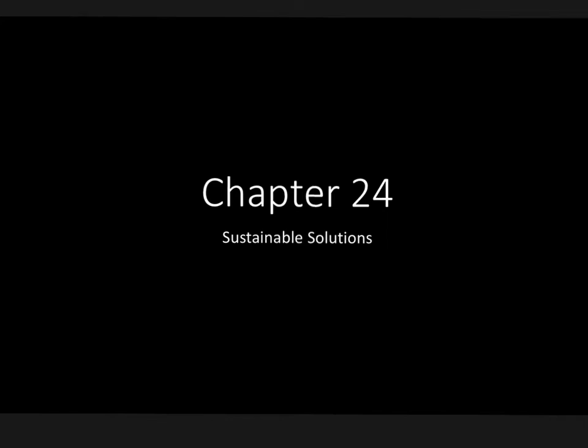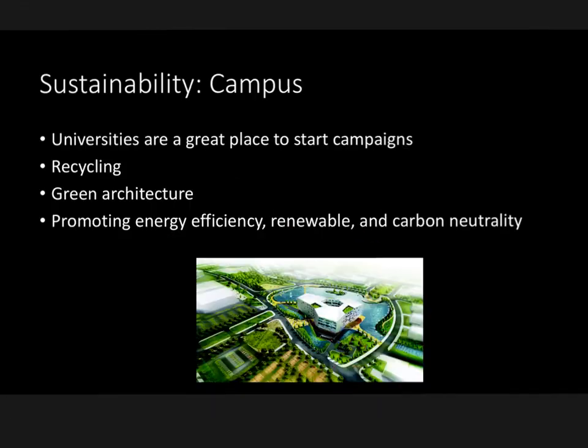Here we are at our last and final video together. We have Chapter 24, Sustainable Solutions. Let's take a look at sustainability on a college campus. The first chunk of this chapter discusses sustainable options within a college campus.